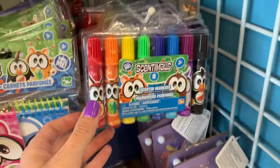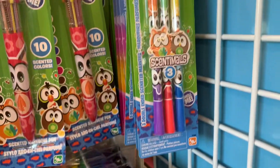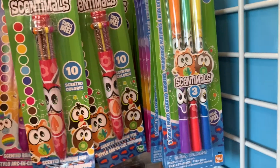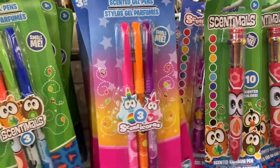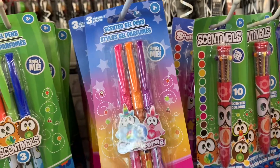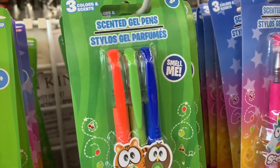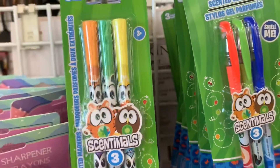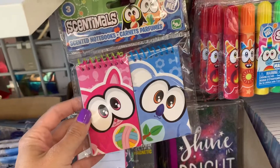And I found a bunch of smelly things — Sentimals. There's markers and pens. I don't get how a pen can have a scent, but it claims to. And scented notepads — I am intrigued.